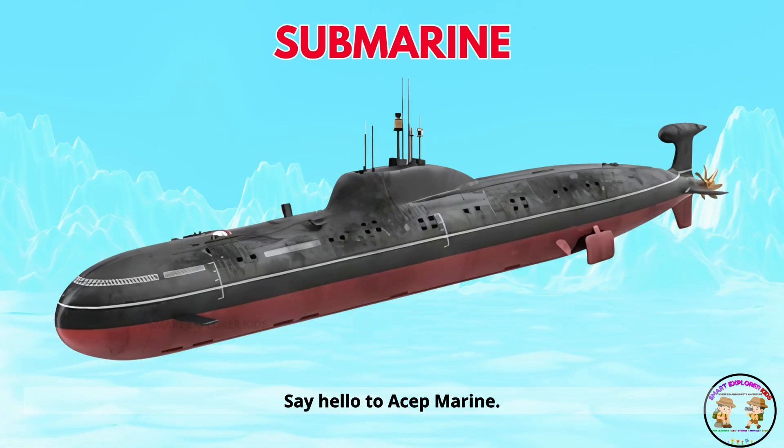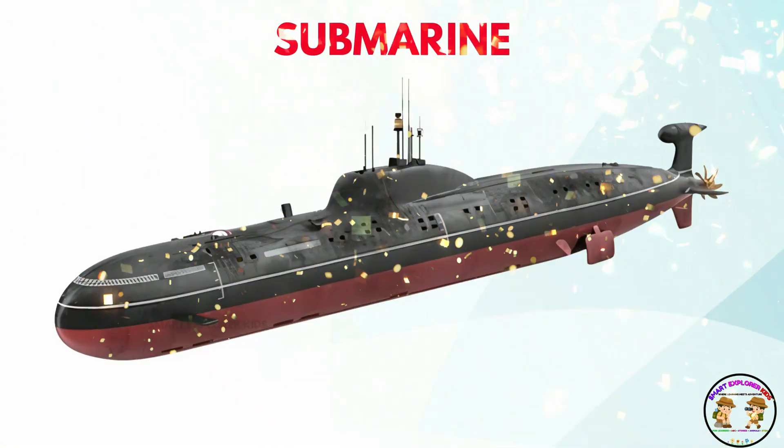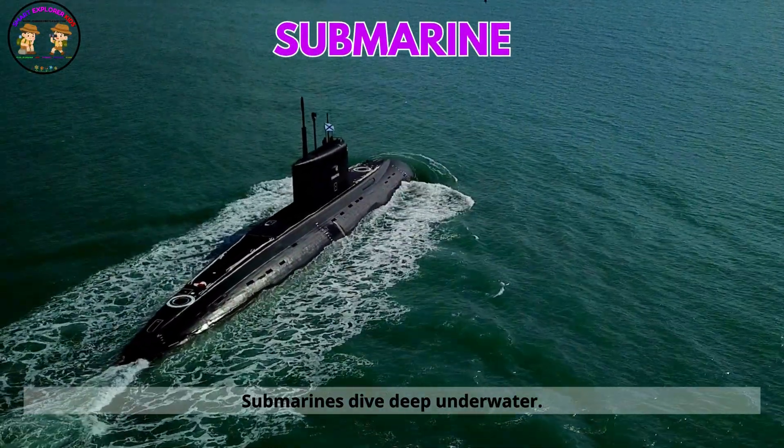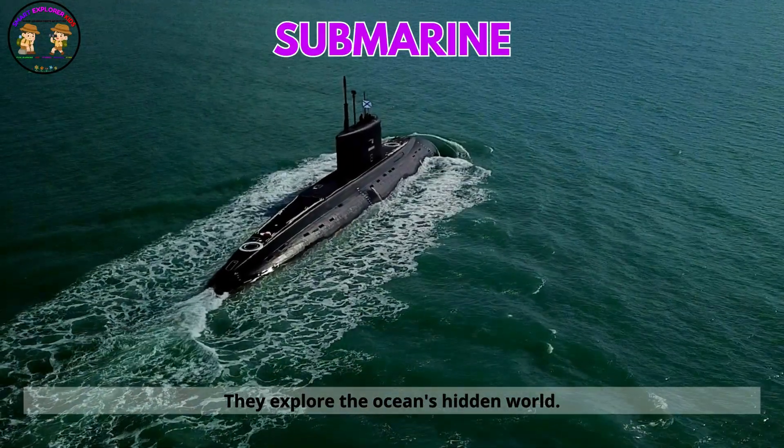Say hello to a submarine. Submarines dive deep underwater. They explore the ocean's hidden world.